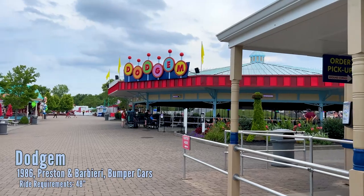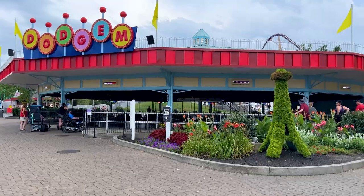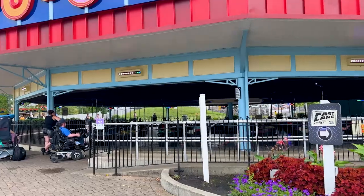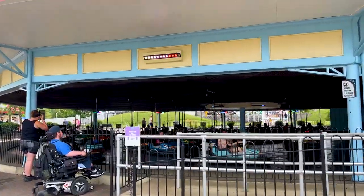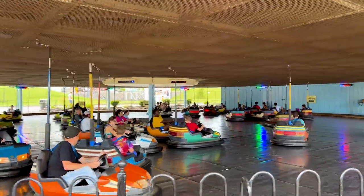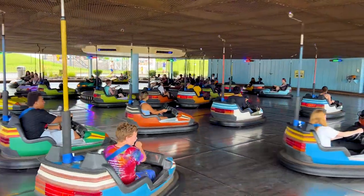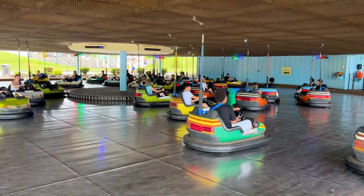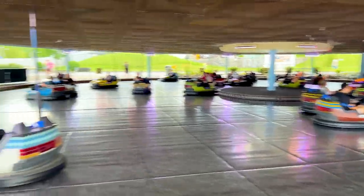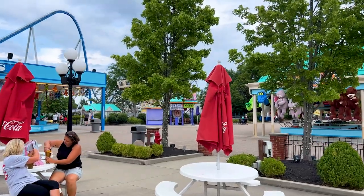Here's the end of International Street where you pick up the elevator to the top of the Eiffel Tower. Right around the tower is Tower Gardens, a nice little relaxation area. Next up is the Dodgems bumper car arena — a really large circular arena with at least 30 cars, quite mesmerizing to watch.